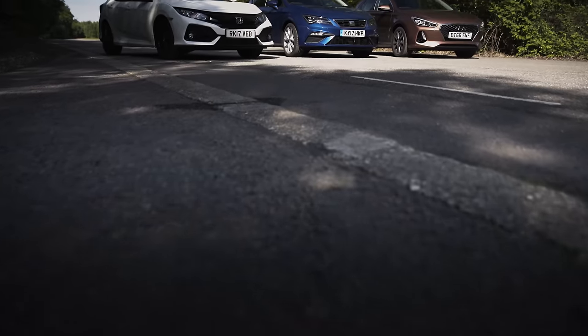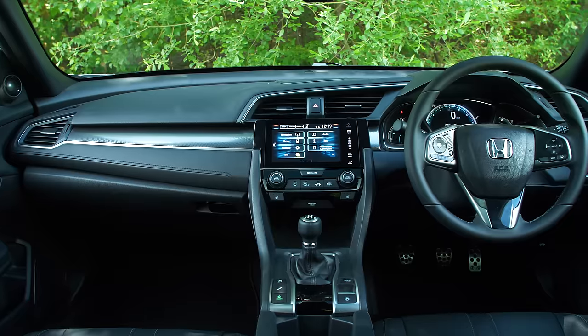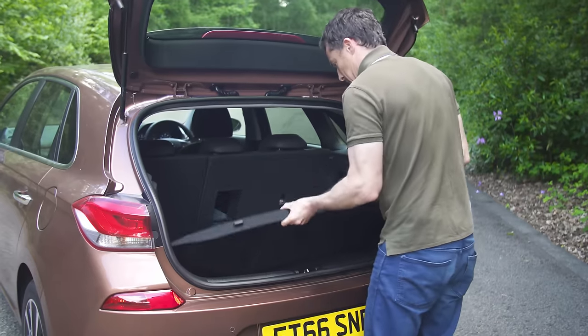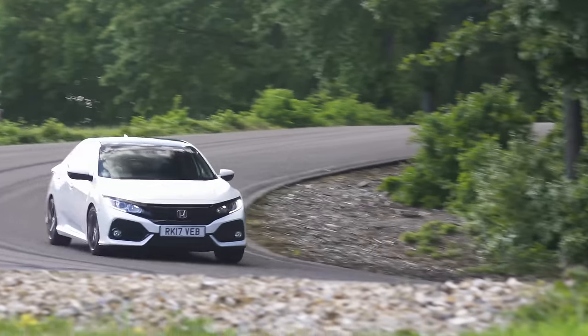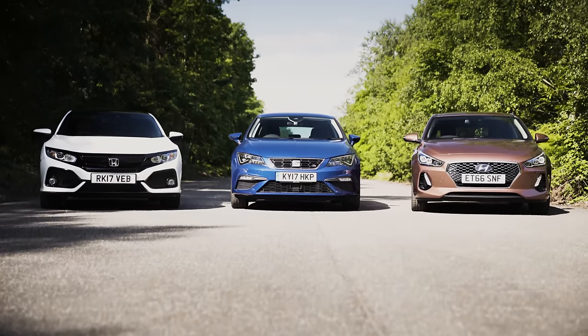To help you decide which of these three is best for you, I'm going to critique their designs, inspect their cabins, see how practical they are and test what they're like to drive. But first, let's see which one is kindest on the wallet.